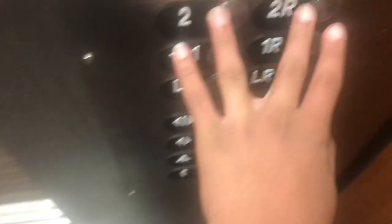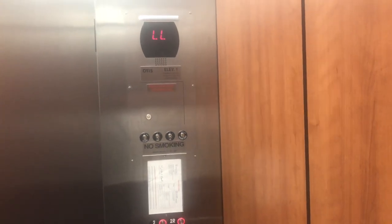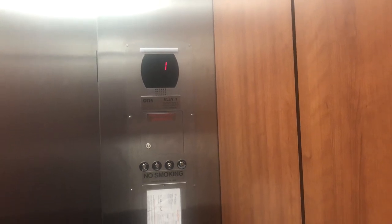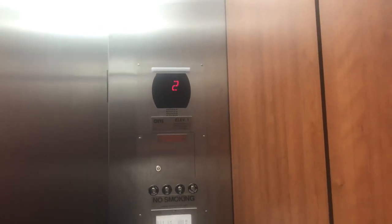Did you just hear that? That was a vent full. Let's go upstairs now. That was the best motor I've ever heard.